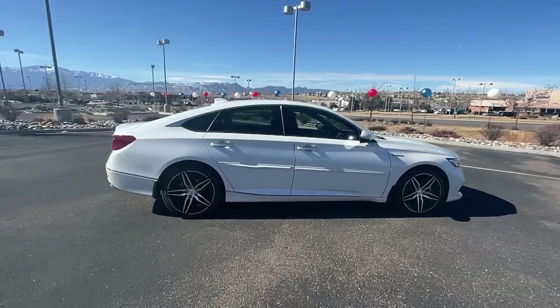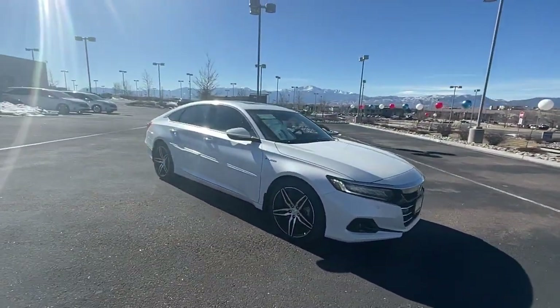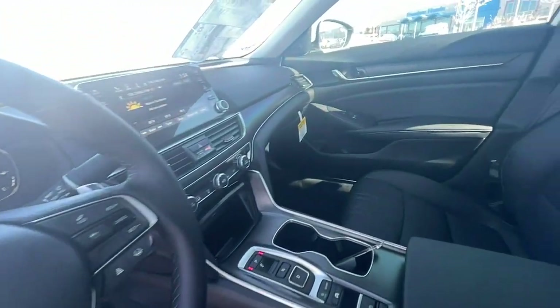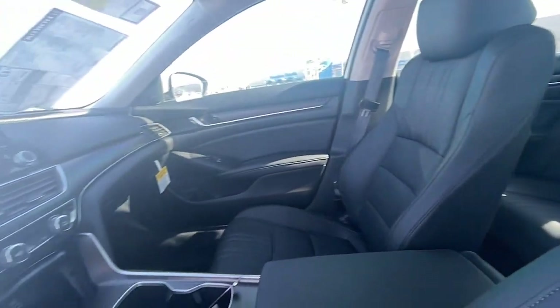These are just some of the great options this vehicle comes with: sunroof, moonroof, keyless entry, electronic stability control, seat memory, trip computer, bucket seats, power windows, four-wheel disc brakes, and power steering.